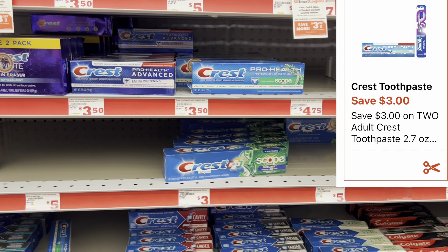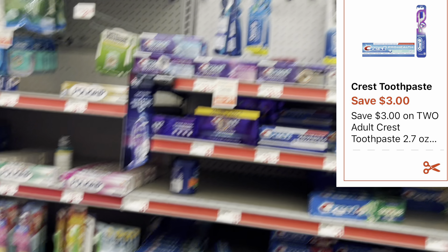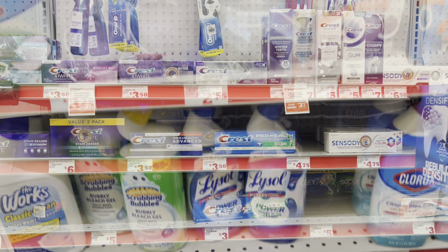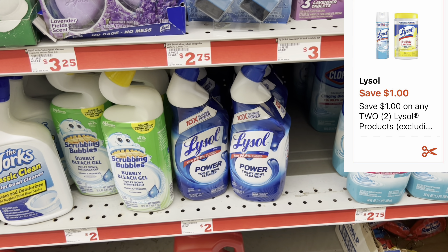That dental digital also works for toothbrushes or mouthwash — always cater to your needs. I'm also grabbing two Lysol toilet bowl cleaners at $2 each, with a $1 off of two digital coupon.